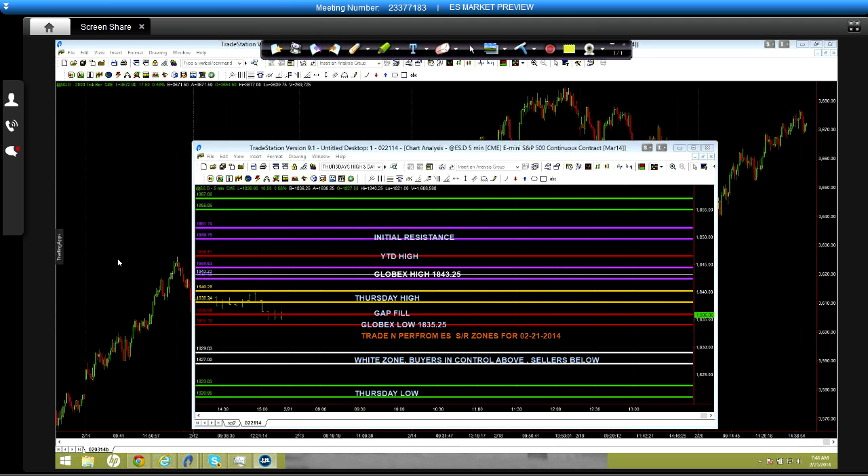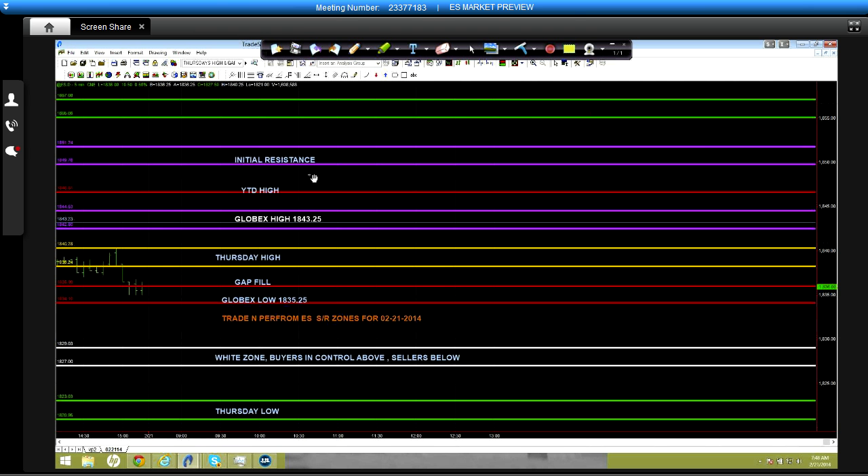Let's get started with the executive preview and then we'll jump over to looking at some of the other stuff on the market. We've had an interesting overnight range. Globex highs pushed close to the year-to-date high but we did not quite hit them — we tried, we just didn't quite hit them.